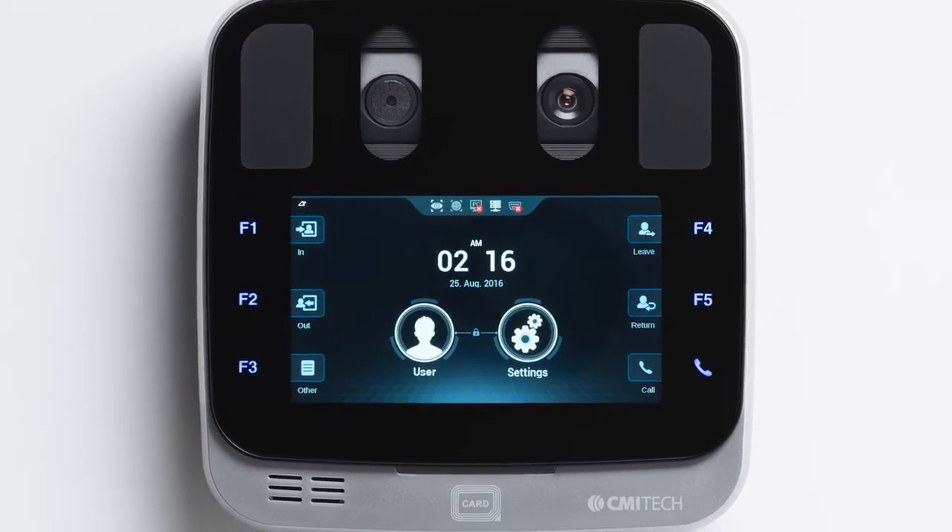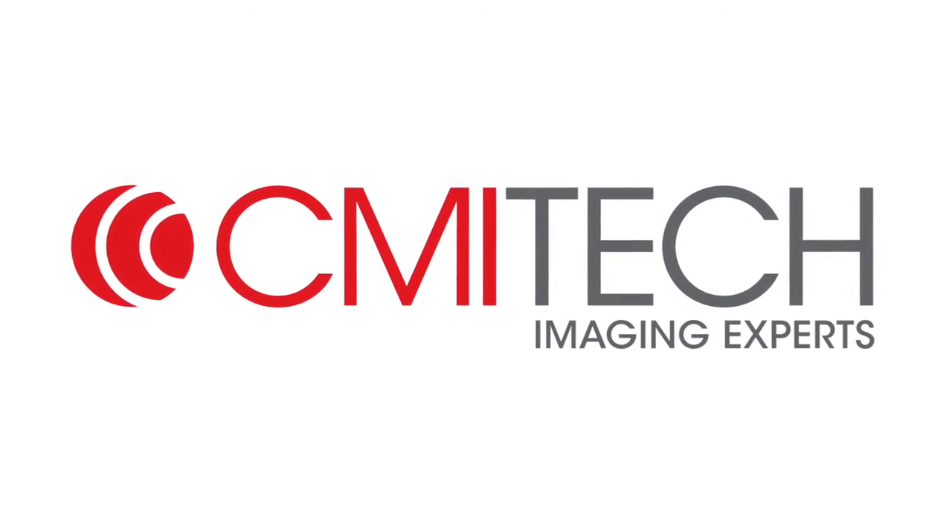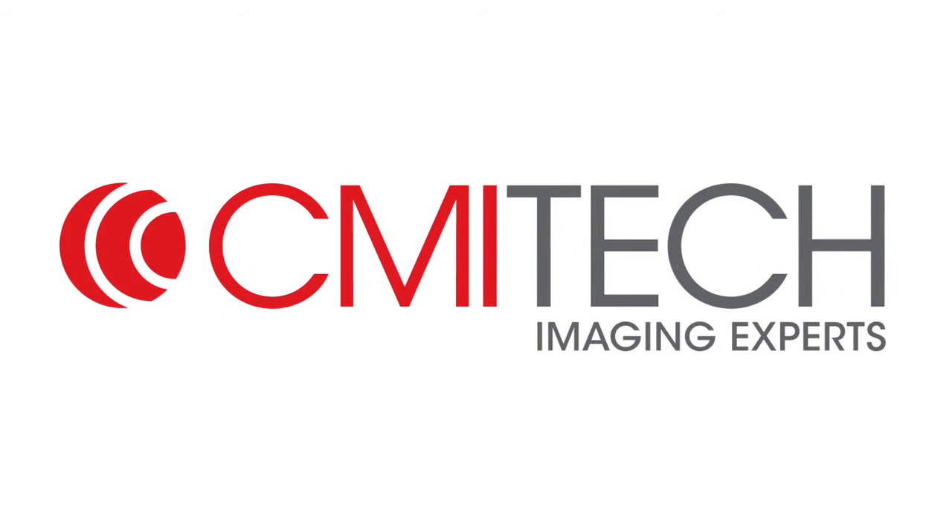Revolutionizing cost-effective iris recognition, CMI Tech is your best partner for advanced iris recognition solutions.